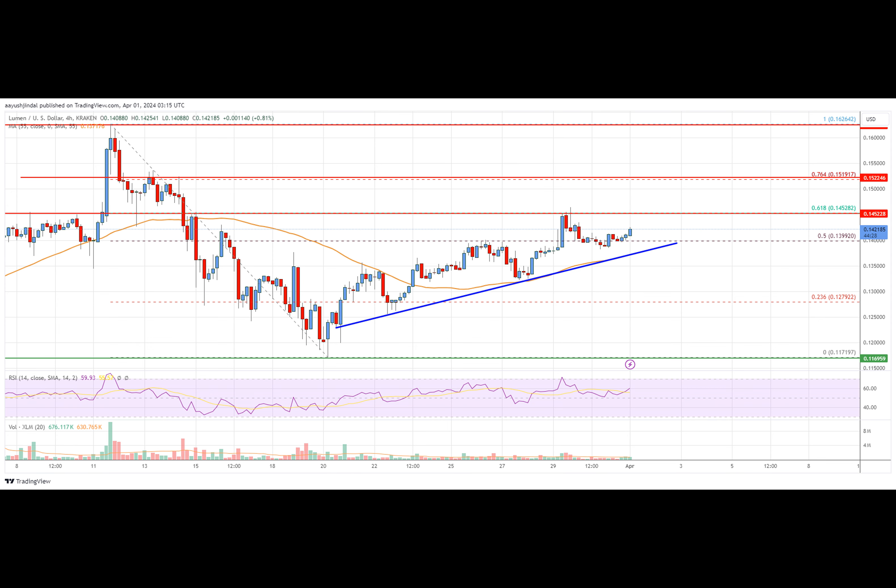What's the deal with Stellar Lumens — are they going up or down? Well, let me tell you, it's looking pretty bright for these little lumens. First off, let's talk about the recent rejection at the 0.11620 zone. It's like when you try to buy something online but your card gets declined — you gotta have faith, my friend. The XLM price took a hit, but it's not the end of the world.